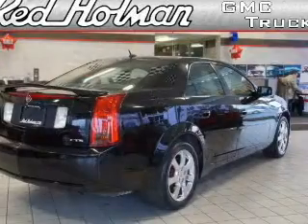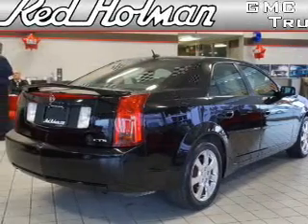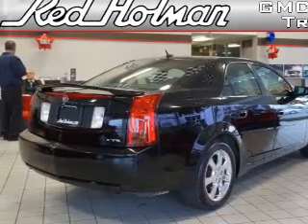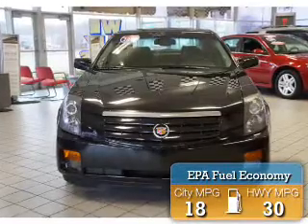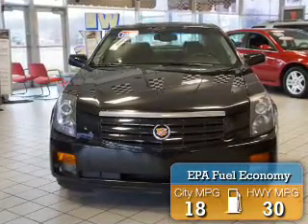It's powered by rear wheel drive, a 3.6 liter 6-cylinder engine, and an automatic transmission. Great fuel efficiency saves you money by requiring fewer trips to the gas station.